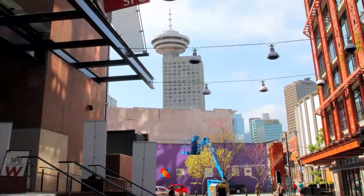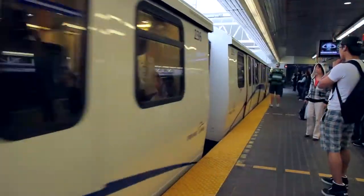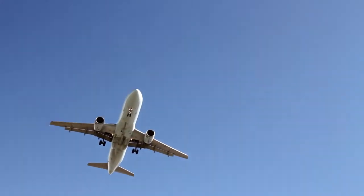It's an easy walk to the downtown campus of SFU, UBC and BCIT, and the Skytrain station gives you easy access to Richmond and the rest of the Lower Mainland.